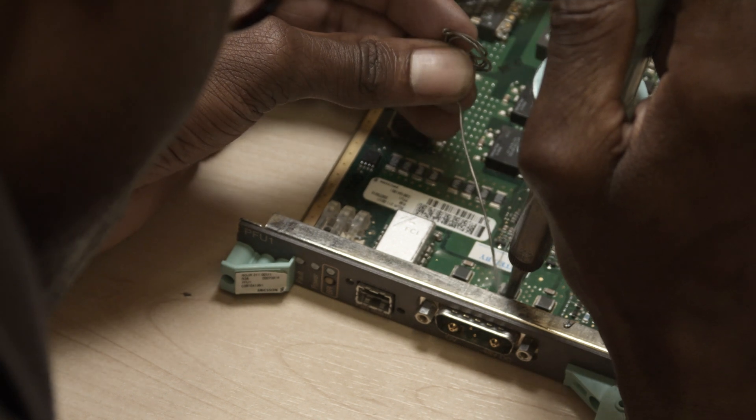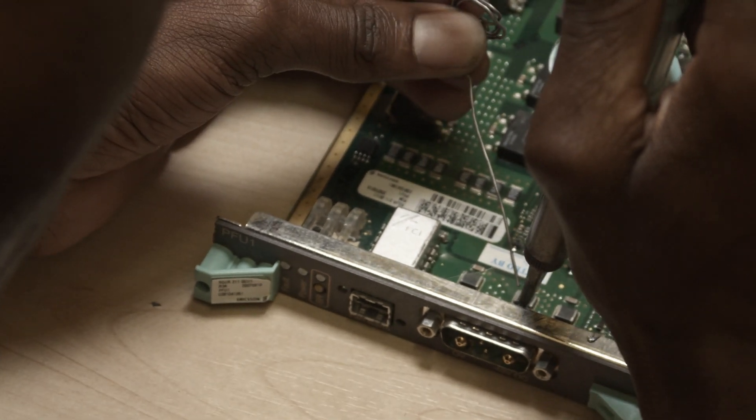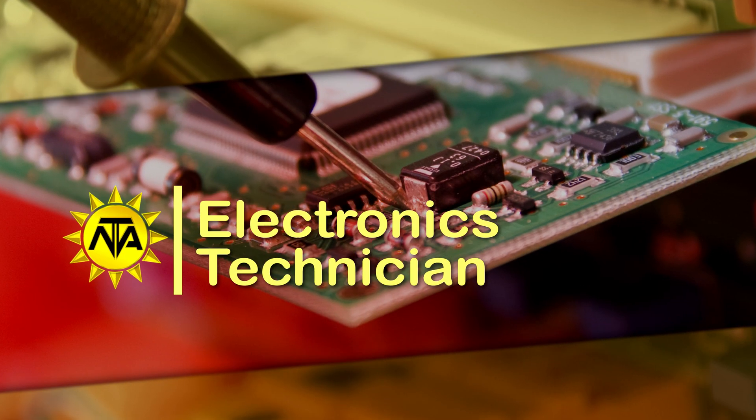Due to the increasing complexity of electronic technology, most technicians specialise in a particular type of equipment.